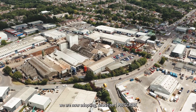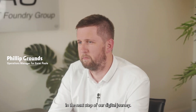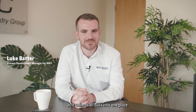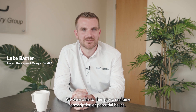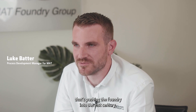We are now adopting Monetiser Prescribe as the next step of our digital journey. We chose to implement Monetiser Prescribe as it collects all data into one place and gives a real-time prescription of potential issues. It is something that's pushing the foundry into the 21st century.